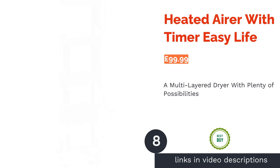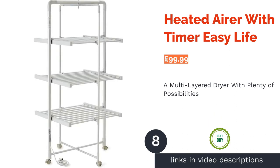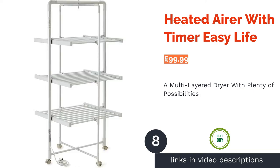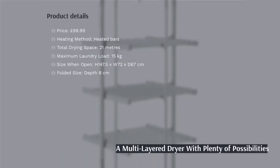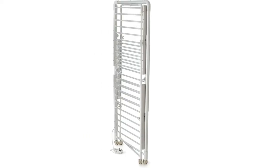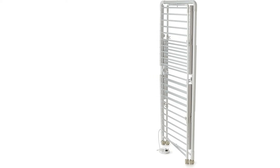The next product is the Heated Airer with Timer by Easy Life. This drying rack is one of the largest on our list, with a huge capacity when it comes to both drying space and the maximum weight it can take. To ensure it won't topple over, the frame has been reinforced without adding unnecessary bulk.